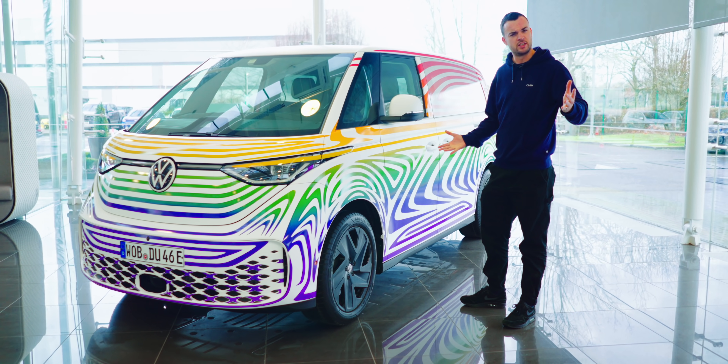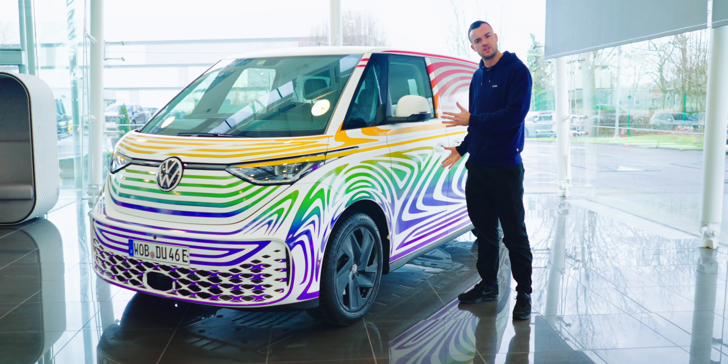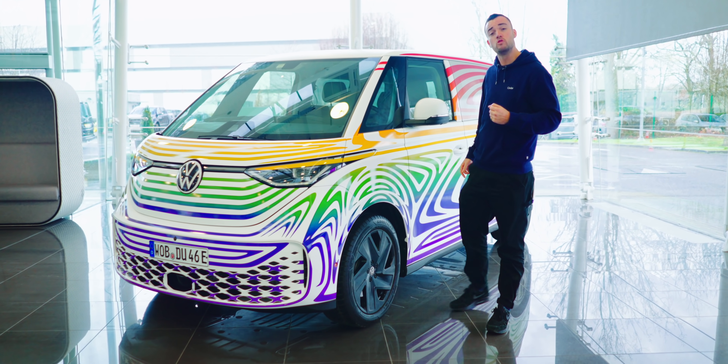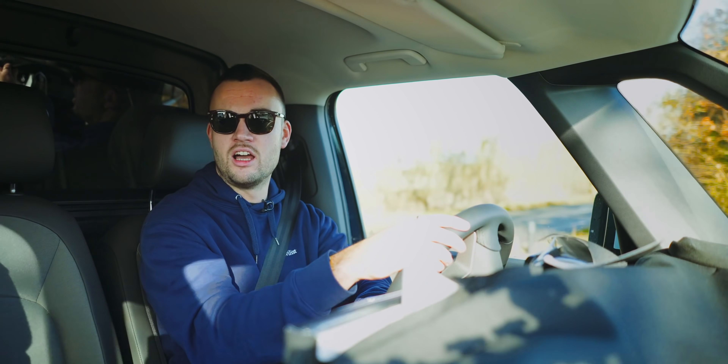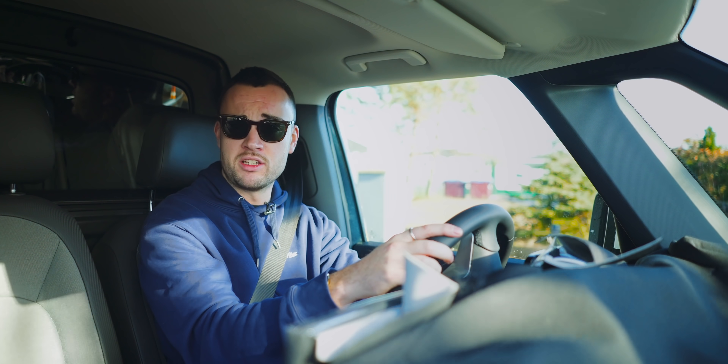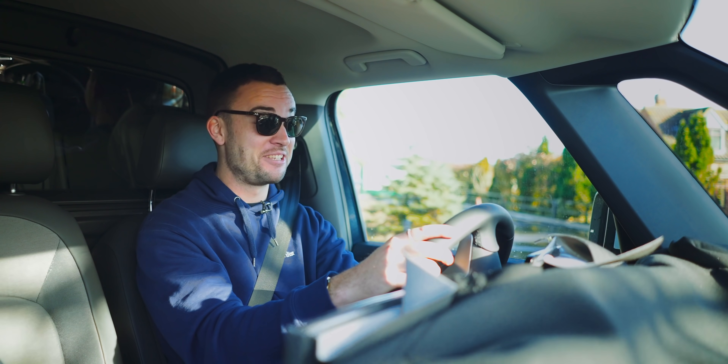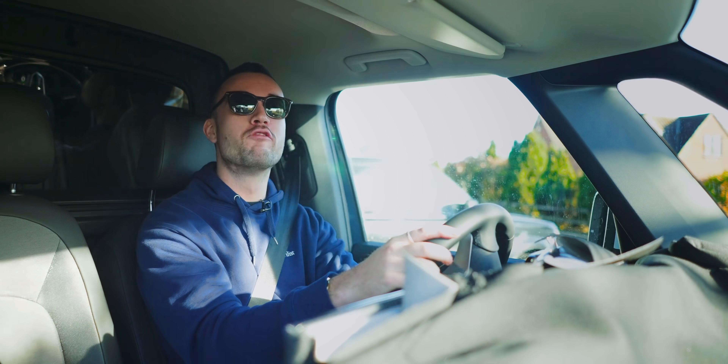Do you think it's interesting that they've gone five-seater instead of seven-seater for the people carrier? Essentially what we have here is the world's roomiest estate car. Much was made of the turning circle in the technical presentation — 11 metres. They're very happy with the 11 metres, and it is good. It's a manoeuvrable van.